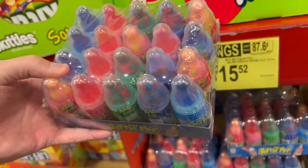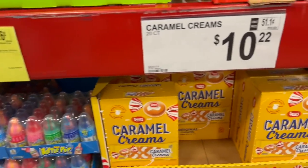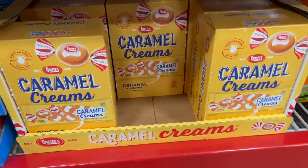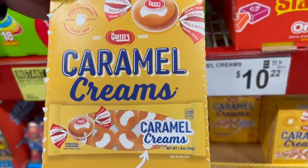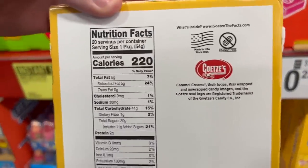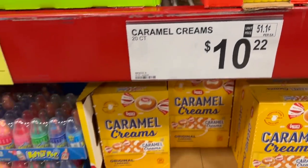You get 20 assorted flavors of bottle pops in that package. Did you see these caramel creams? You love Werther's, and this is kind of like Werther's but it's got cream in it. Caramel creams are $10.22. Lots of sugar and lots of carbs, but it's caramel.